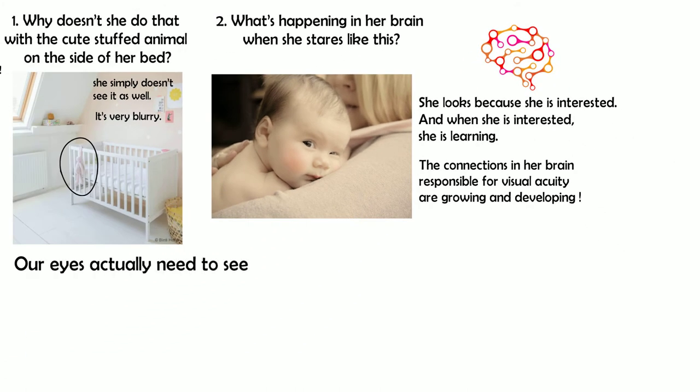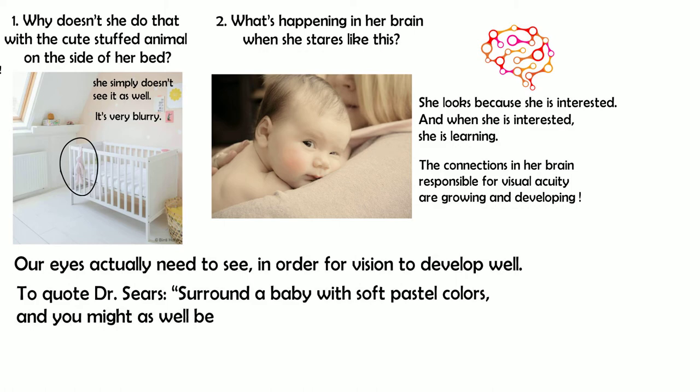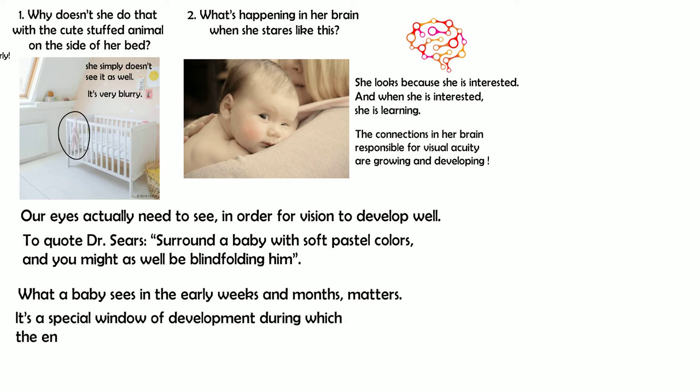Our eyes actually need to see in order for vision to develop well. To quote Dr. Sears: surround a baby with soft pastel colors, and you might as well be blindfolding him. What a baby sees in the early weeks and months matters. It's a special window of development for vision, during which the environment surrounding a baby will feed her growing connections.